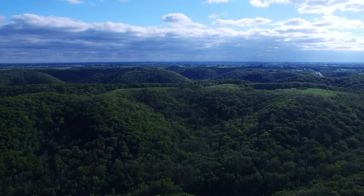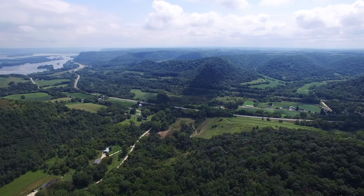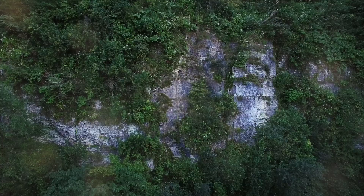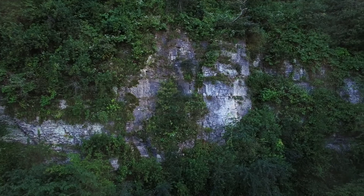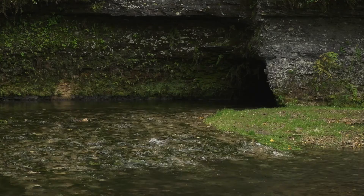Minnesota's most dramatic topography is in the southeast, known as the Driftless Area because it escaped the flattening effects of the last ice age. The region features steep slopes and deep valleys carved from porous limestone that doesn't hold bodies of water, so there are no lakes. The unique karst geology creates sinkholes, caves, and springs that feed cold-water trout streams.